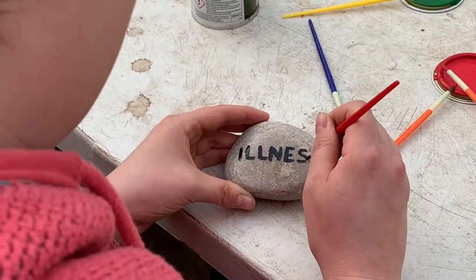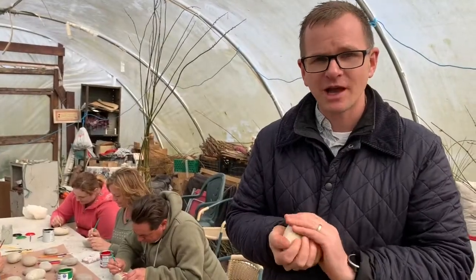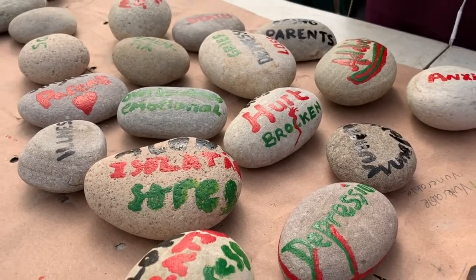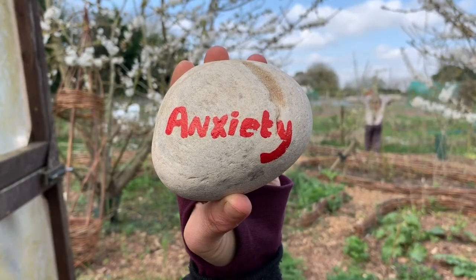The guys and girls from The Escape Project are currently painting their family monsters onto the Scottish beach cobbles. What we're hoping for is to represent the broad spectrum of monsters that affect our families today — some of them can be big, small, some temporary and some permanent.